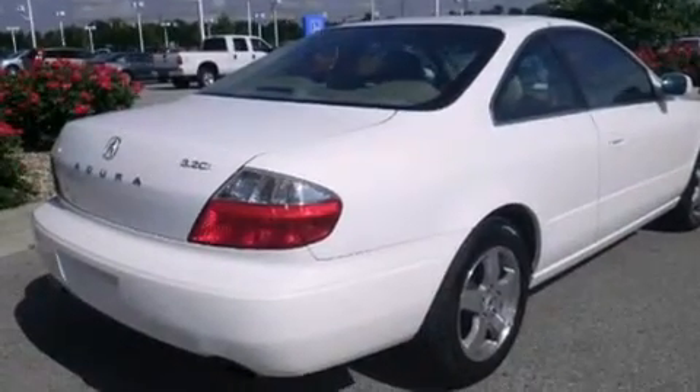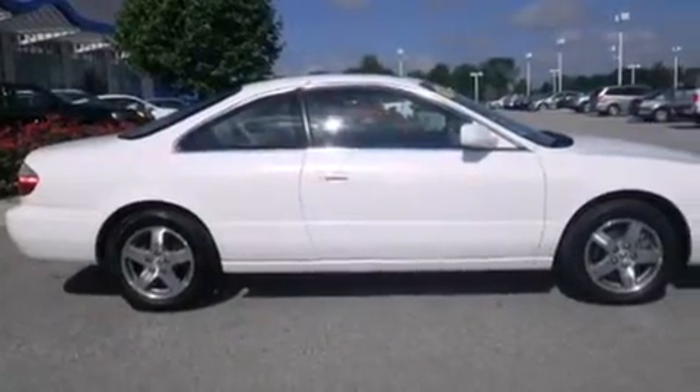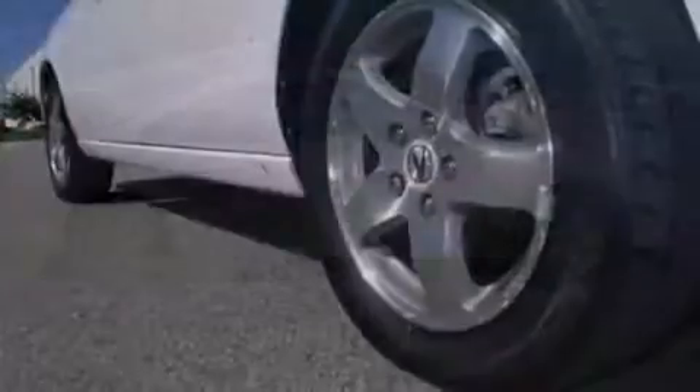Air conditioning with automatic climate control, full power accessories, speed sensitive wipers, and a sunroof enables you to fill the cabin with fresh air at the push of a button.